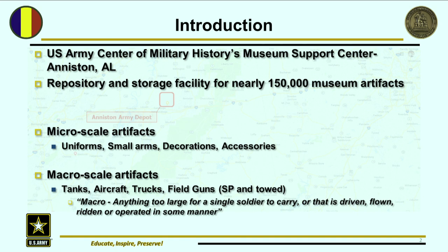Macro scale artifacts include tanks, aircraft, trucks, and field guns — things that are in a lot of your collections as well. In our definition, a macro is anything too large for a single soldier to carry, or one that's driven, flown, ridden, or operated in some manner. That could include everything up to a 105 millimeter projectile — one person can carry that, but it's not easy, and the composition is sort of a gray area. It could be a micro or a macro; we tend to keep those in the macro region.